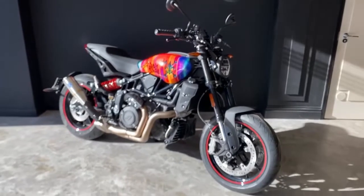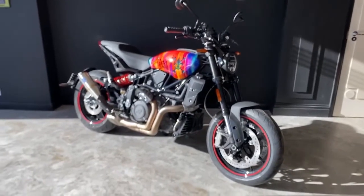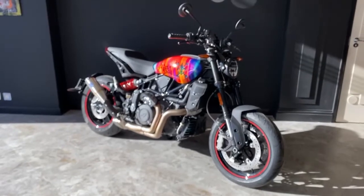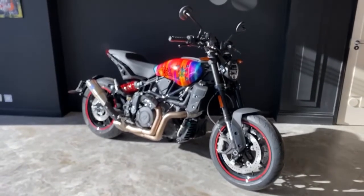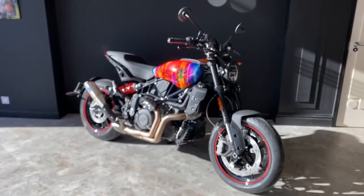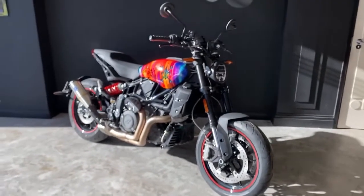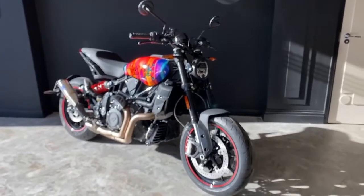This bike will be advertised on the website so you can check out its base price plus the accessorized price. The airbox covers and the silencer are available as accessories to add to any of the FTR models.